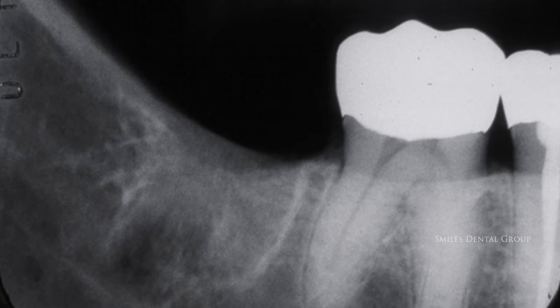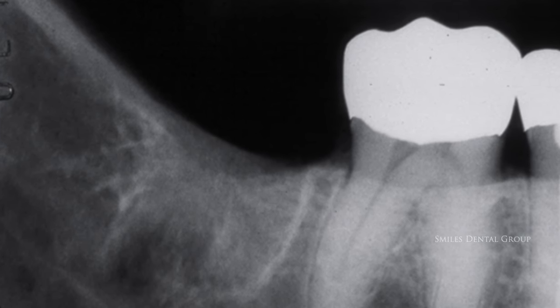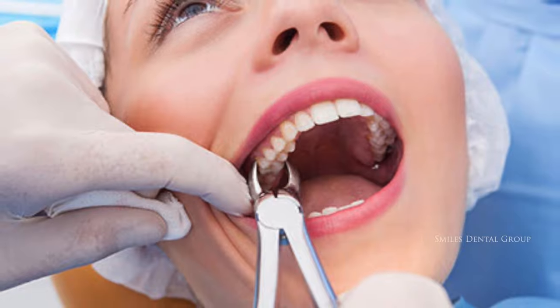Causes. The actual cause of dry socket is the subject of much research. Some possible causes include bacterial contamination and/or infection of the socket, and trauma at the surgical site from a difficult extraction.